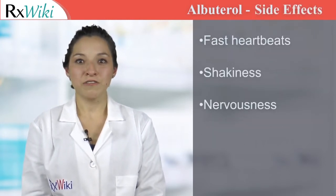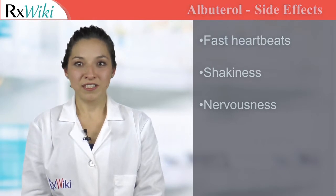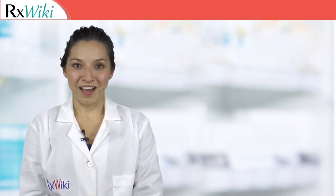Common side effects include fast heartbeat, shakiness, and nervousness. Use this medication only as prescribed. To keep up to date with medication information, sign up for RxWiki Notify.